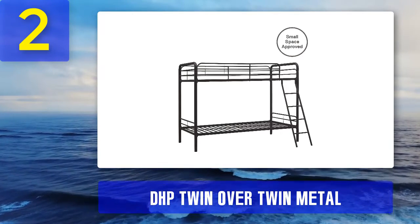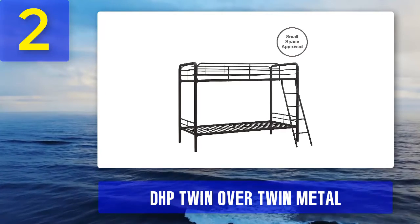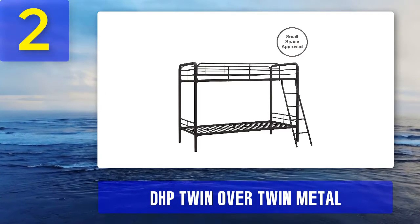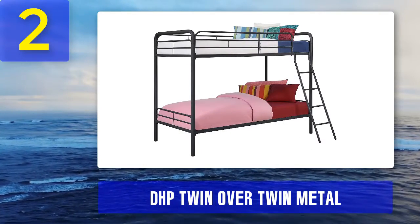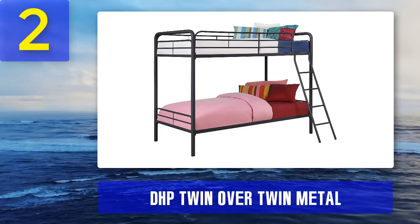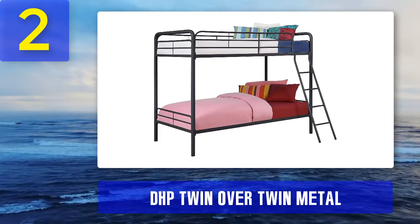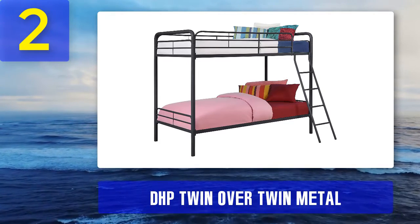The whole unit can be assembled in two to three hours with little effort and a user-friendly manual. Safety: the metal frames are beautifully curved on all edges so there is no worry about kids getting bruised from sharp edges. The top bunk is completely secured with safety guardrails, and the attached front-facing ladder is tilted at a comfortable angle for easier and safer climbing.